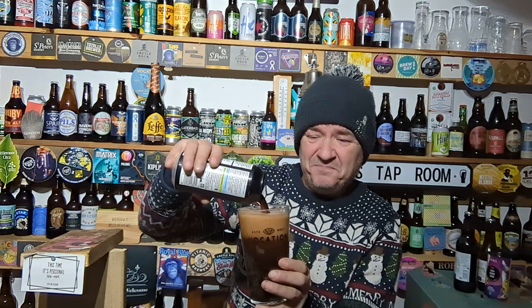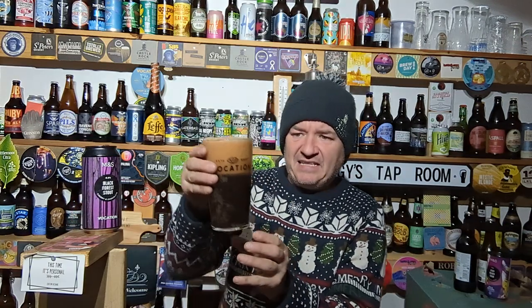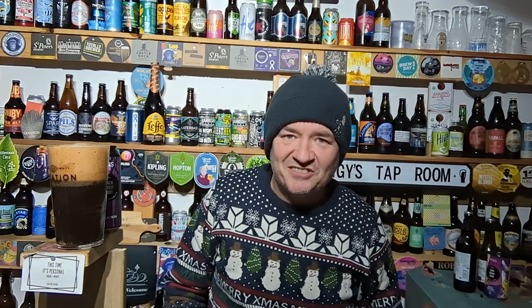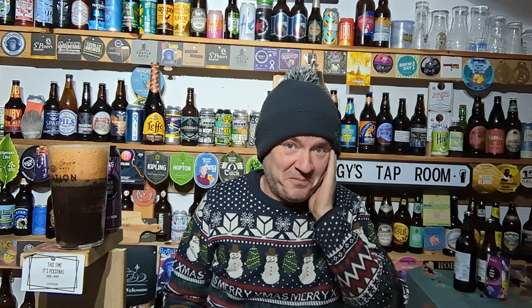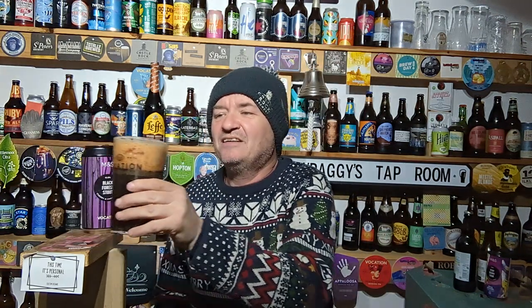Black — pour one two — yeah, a big bloody head on that. Crap pour by Mr. Raggyz as usual. Standard raggy pour, hashtag raggy pour — shit pour basically. I won't take any offence because I am guilty of that. One, two, three finger head — lovely tight head on there.